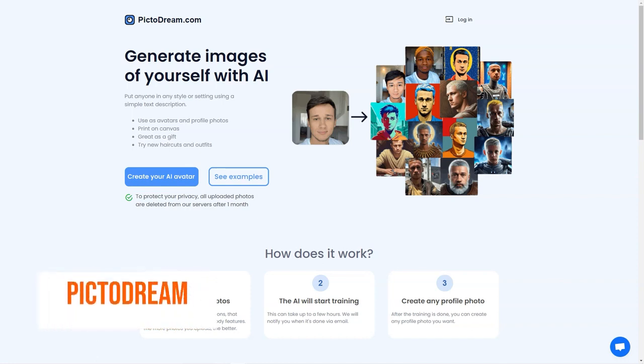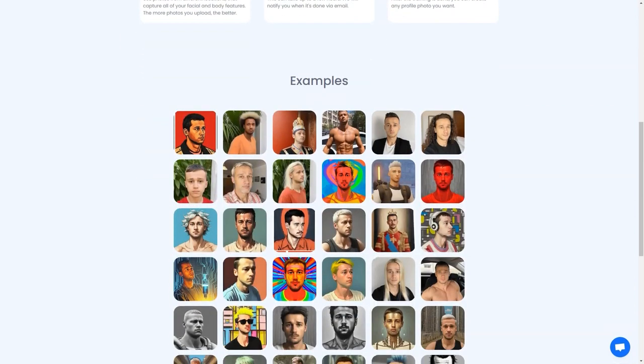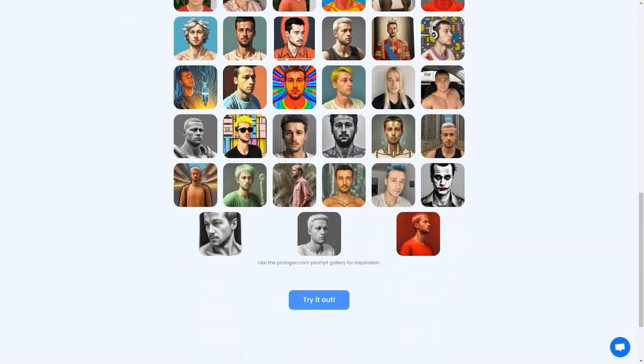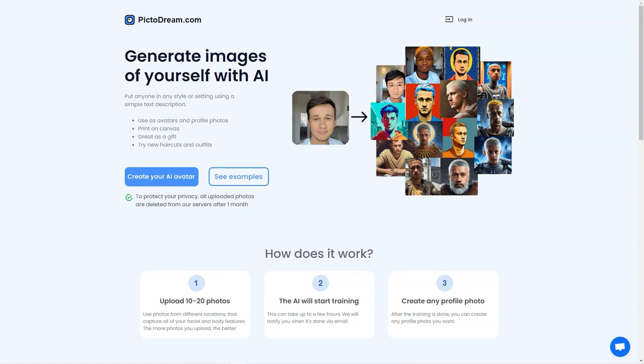Have you heard about PictoDream.com? It's an AI-powered tool that lets you turn yourself into a personalized digital image or even create an image of someone else. All you have to do is upload 10 to 20 photos of yourself or the person you want to create an image of, and the AI will do the rest. Generated images can be used as your profile pictures, printed on canvas or given as gifts. The training process can take a few hours, and when it's done, you'll receive an email notification.